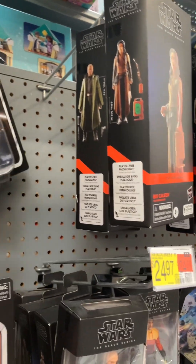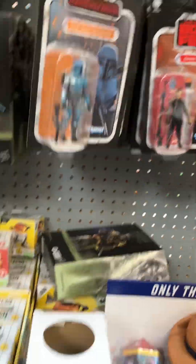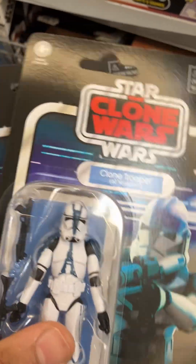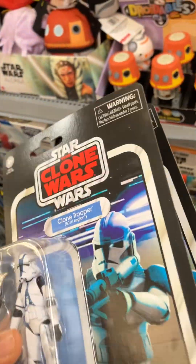Look at that — 16 bucks, dude. I don't think I need two, but that's pretty dope, man. It's so hard to find Star Wars figures you actually want at your local stores.